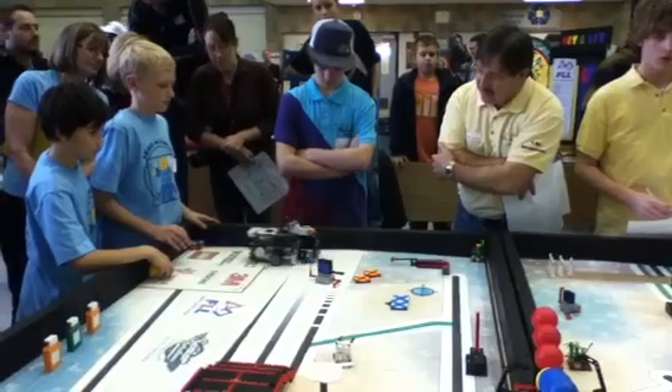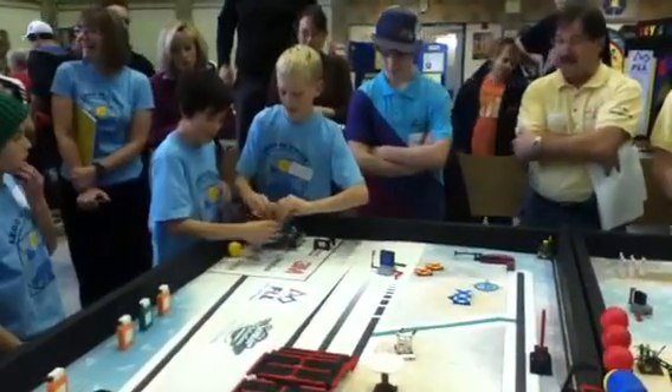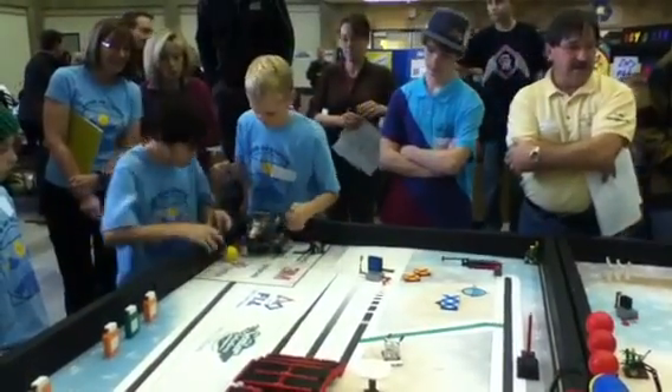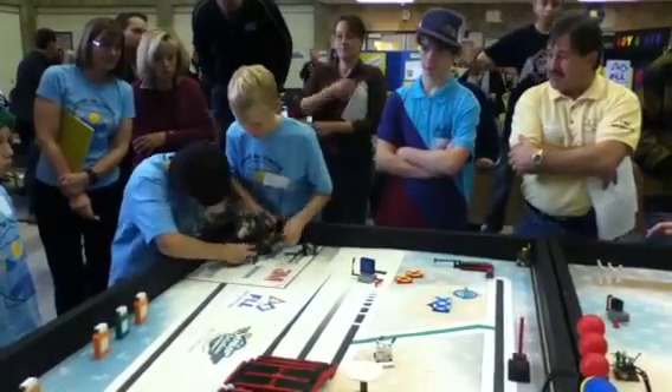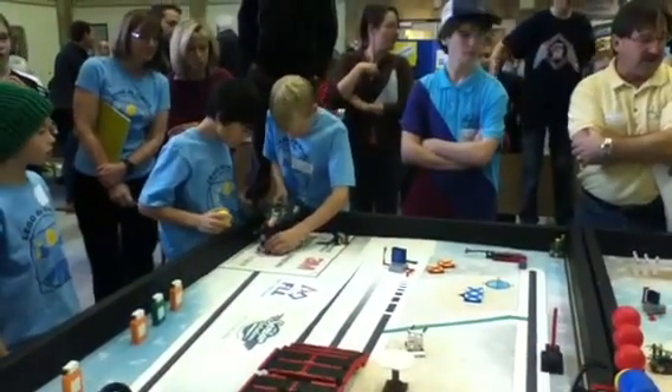Ugh. Can I retry the dog? Even with the dog, it's got the dog back to the base. Less than a minute to go. This is the third match for these teams. They're getting the bugs out, getting ready for the regional competitions coming up in another week or a couple of weeks.